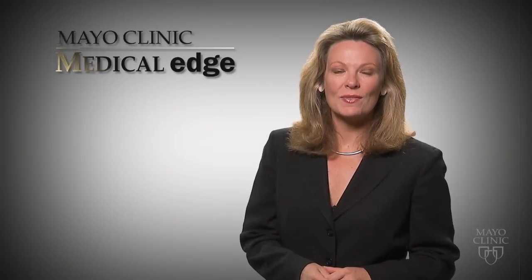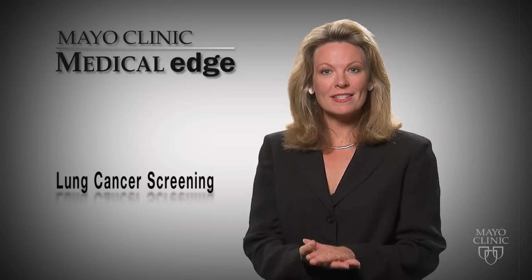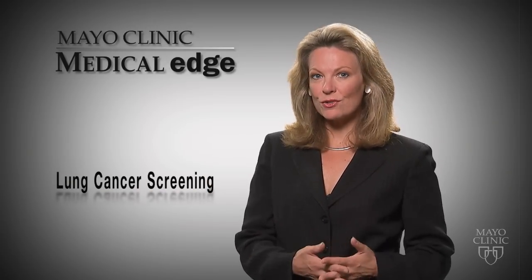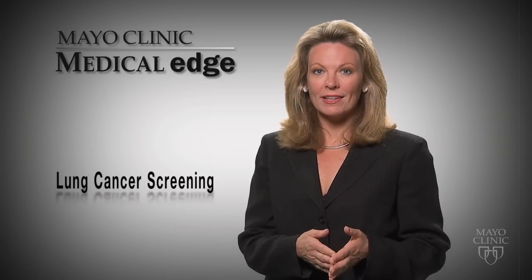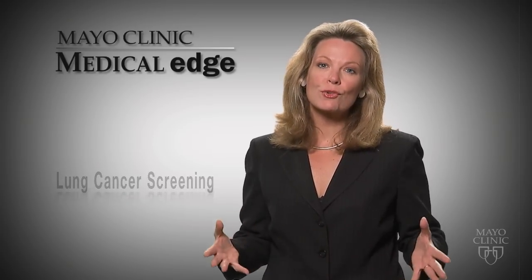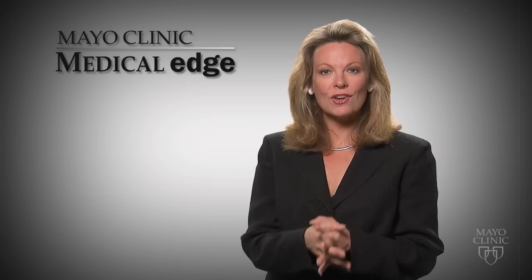Now that the study has shown that CT screening saves lives, the U.S. Preventative Services Task Force and the American Cancer Society will make recommendations as to who should be screened and how often. Dr. Midtun says even though screening may help save lives, the best way to prevent lung cancer is to not smoke.